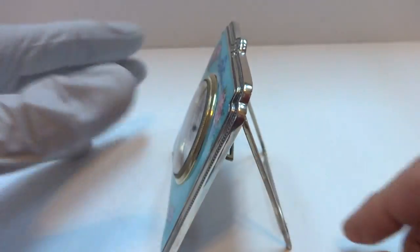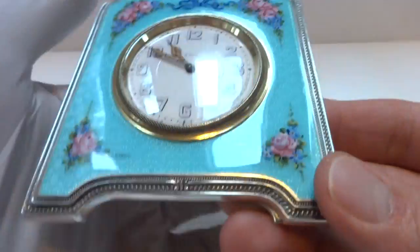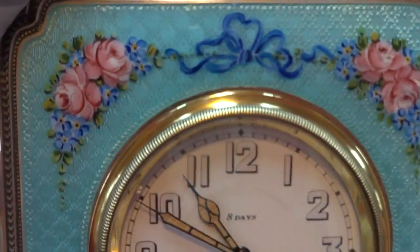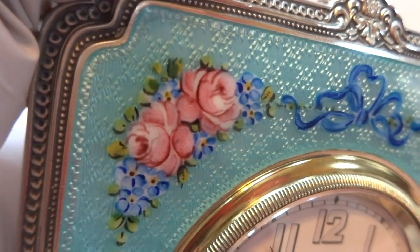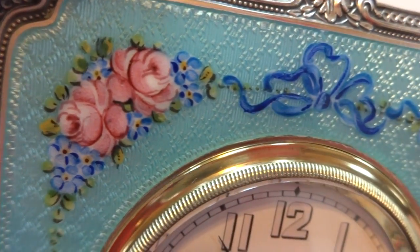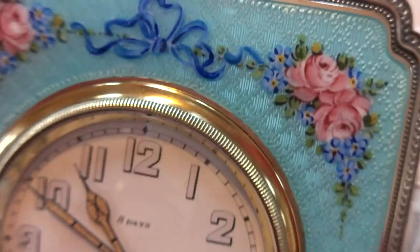Keeps excellent time. Just in wonderful condition. Very pretty clock. You can see the nice guilloche tooling underneath the enamel.